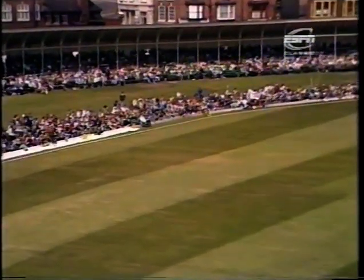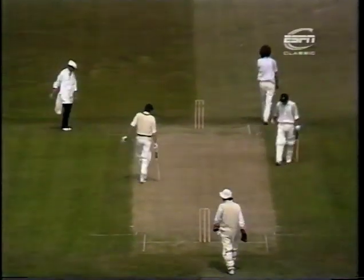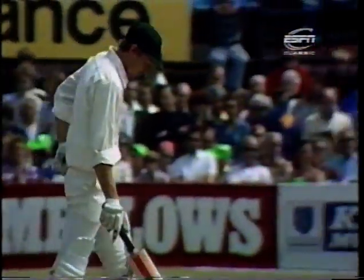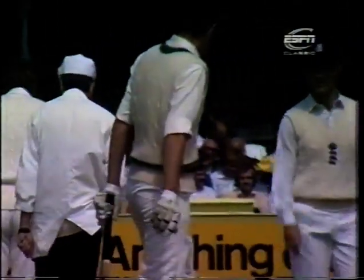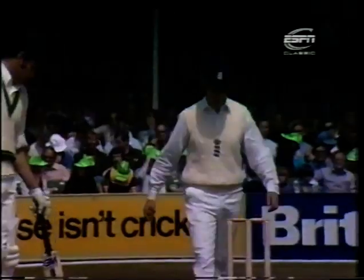That's a good shot, nicely through mid-wicket. That will go through for the first boundary for Ian Davis. So we're going to get the first change, I think, at the Radcliffe Road end.